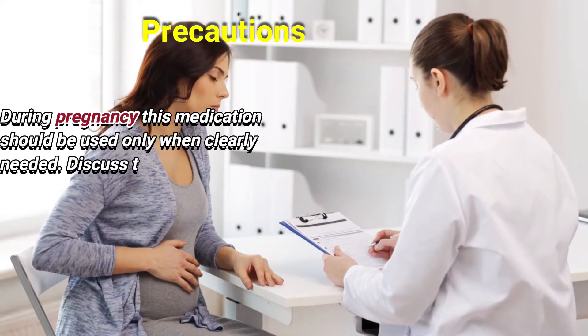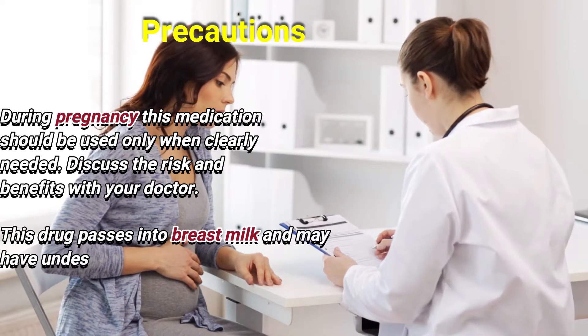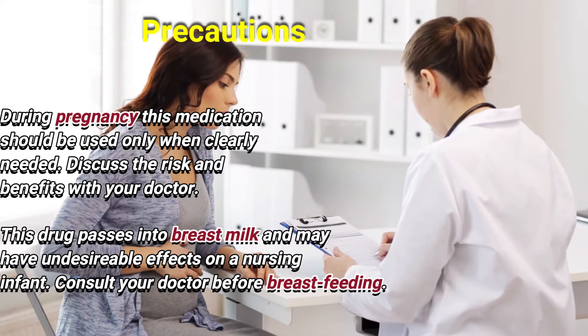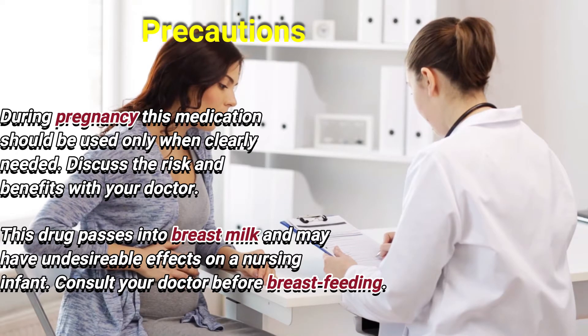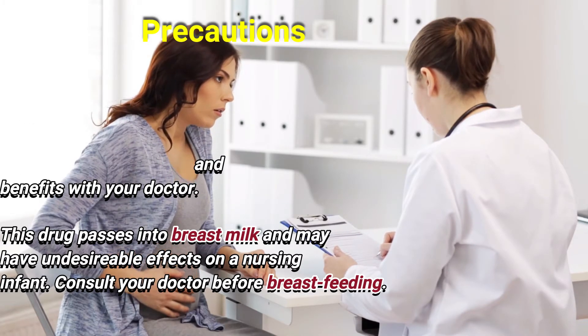During pregnancy, this medication should be used only when clearly needed. Discuss the risks and benefits with your doctor. This drug passes into breast milk and may have undesirable effects on a nursing infant. Consult your doctor before breastfeeding.